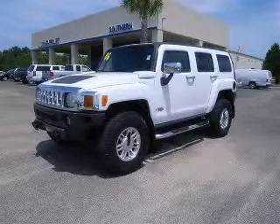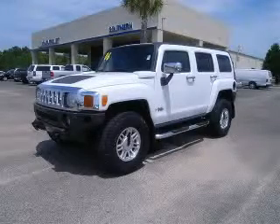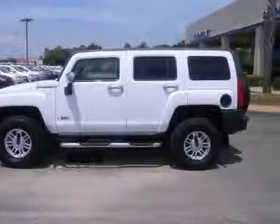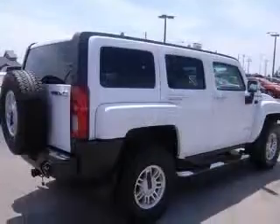We are proud to present this excellent 2006 Hummer H3 SUV. This H3 SUV has a 3.5 L5 engine and an automatic transmission.